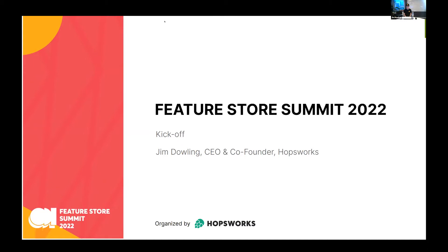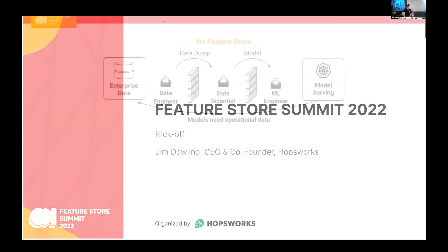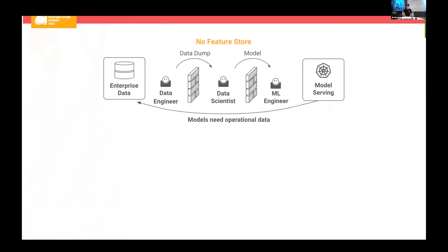Let's start by talking about what is a feature store. Maybe you're new to the space and you're here to learn. So I'm going to give a little background on my particular view on feature stores. What is a feature store and why do we need one? If you're a data scientist working at an enterprise without a feature store, often when you need to train a model, you'll get a dump of data from your data engineers. You train a model, hand that model over the wall to an ML engineer whose job it is to put it in production.